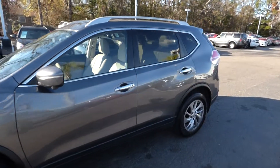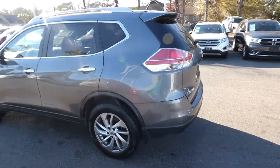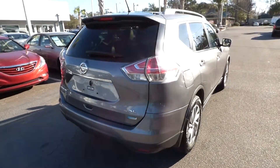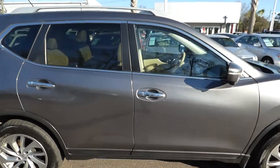Here with our 2014 Nissan Rogue SV. The vehicle has 99,000 miles on it. Features include roof rack rails, alloy wheels, and keyless entry and keyless start.